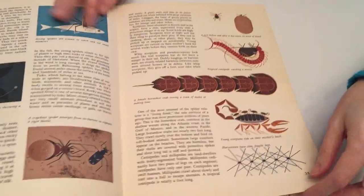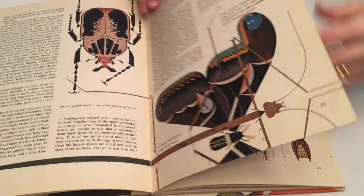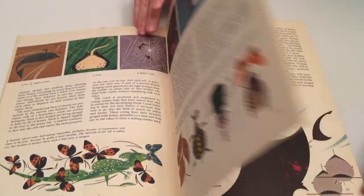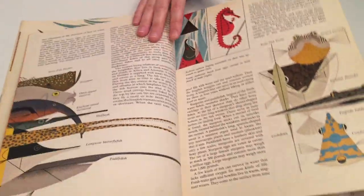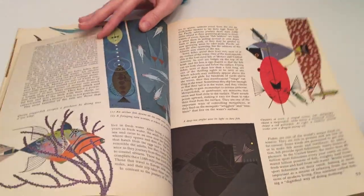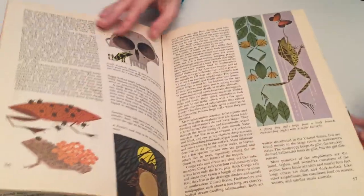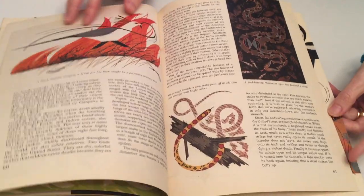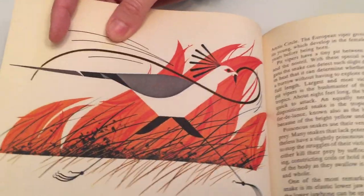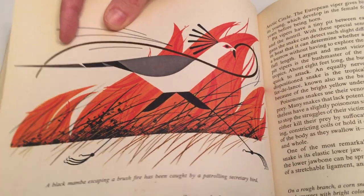Here we have insects. I'll just show you some of the pages. You'll see even where he shows an animal trying to escape a dangerous situation in nature.